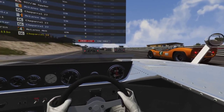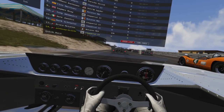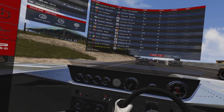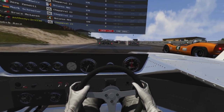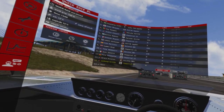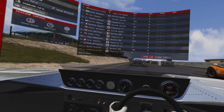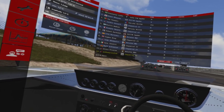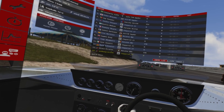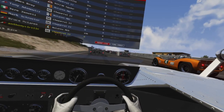Ladies and gentlemen, welcome to Rage Therapy, where high RPMs are the soothing of the soul. Today we're back in Bridgehampton, and today we are riding the Chaparral 2J — it's actually called the Sucker Car. Our opponents will be the Lotus T70, 917-10s, 917-30 Porsche, McLaren M1Bs, as well as McLaren M8Cs. So with that said, let's get it on.